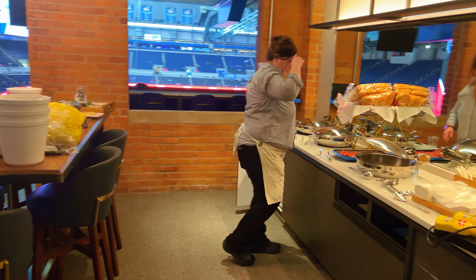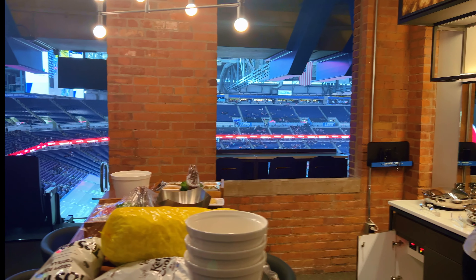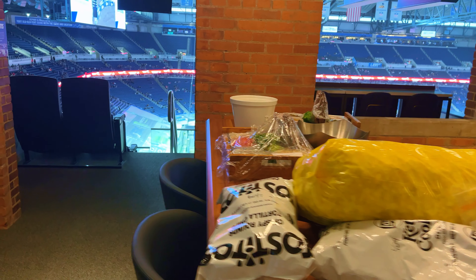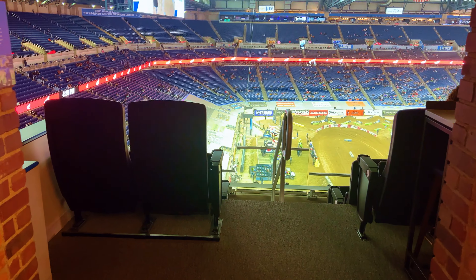Inside you'll have an assigned suite attendant. They set up your food, check on you if you want drinks, cocktails, bring chips and popcorn, and keep it stocked. They check on you through the evening to make sure you have everything you need, so you don't have to leave your suite if you don't want to.